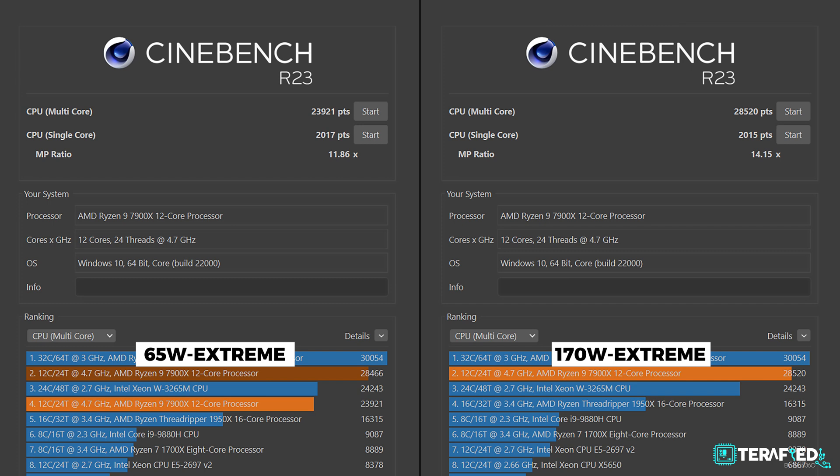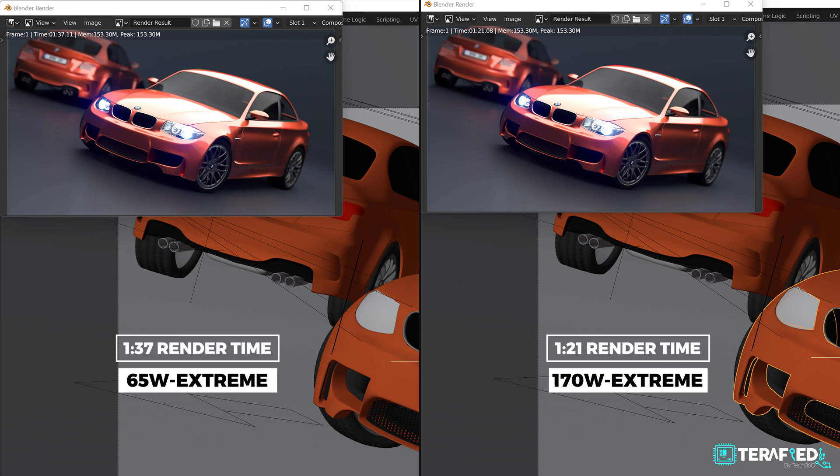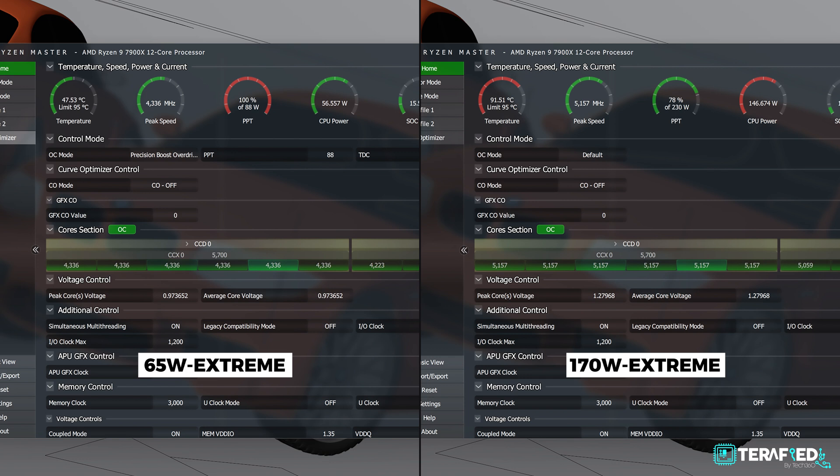In Cinebench R23, the Ryzen 9 7900X at full 170W TDP achieves a score of about 28,500, while at 65W Eco Mode that drops to just shy of 24,000 — the curve clearly isn't linear. The thermal difference is remarkable: at full 170W TDP it runs 5.2GHz all-core at 92°C, while at 65W Eco Mode it runs 4.3GHz all-core at just around 50°C. In Blender's BMW scene, render time increases only slightly from 1 minute 21 seconds to 1 minute 37 seconds in Eco Mode.